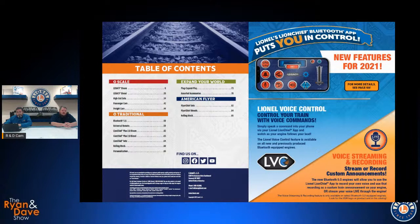The other feature is VSR — Voice Streaming and Recording — on our new Ready to Run LineChief sets starting with the 2021 Big Book and now the 2021 C2 Catalog. New 5.0 Bluetooth sets will come with voice streaming and recording capabilities where you can either live stream your voice or record your voice and play it back at a later time using the LineChief app. These have been covered on previous episodes including some 'Demos with Dave' sessions on our social media channels.